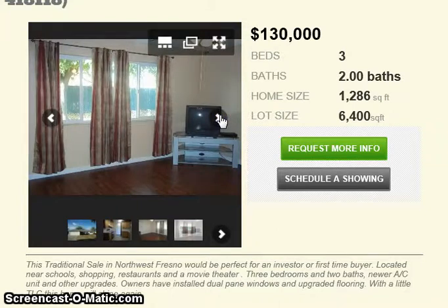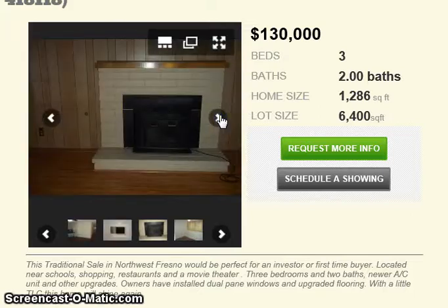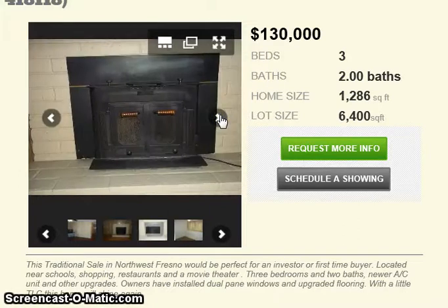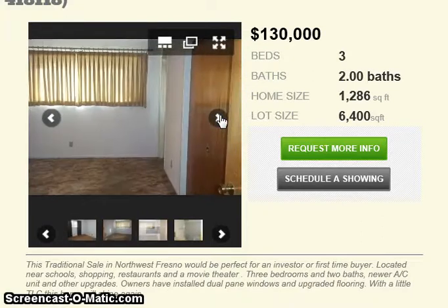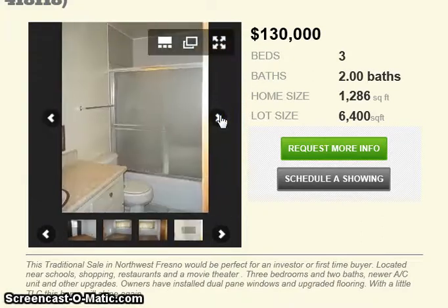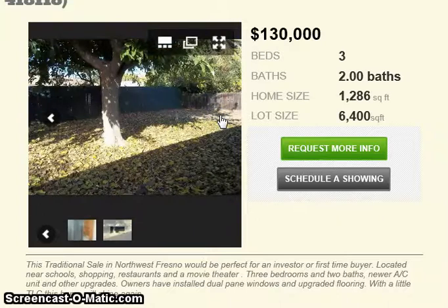It would be perfect for an investor or a first-time home buyer. It's located near shops, schools, restaurants, and a movie theater. 3 bedroom, 2 bath, newer AC and other upgrades, brand new dual pane windows, upgraded flooring. It needs a little TLC and it could shine. Obviously the carpet is not new — the flooring might be tile or wood, but I'm not sure. Big backyard.